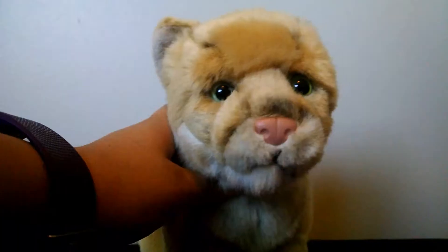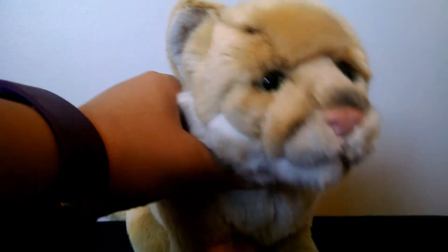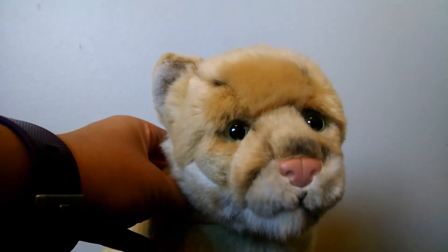Tip number three: look up baby names on the web. That's how I name a lot of my Webkinz — and my parakeets. So why not just look up baby names?